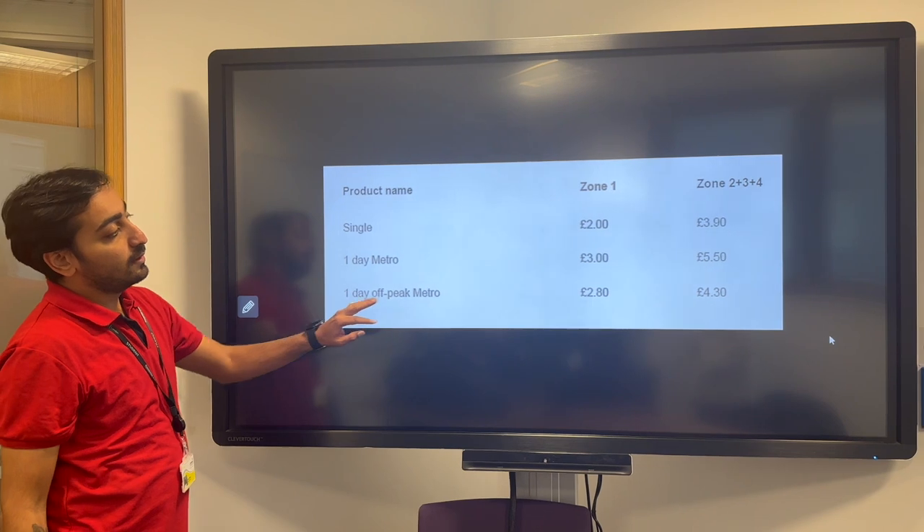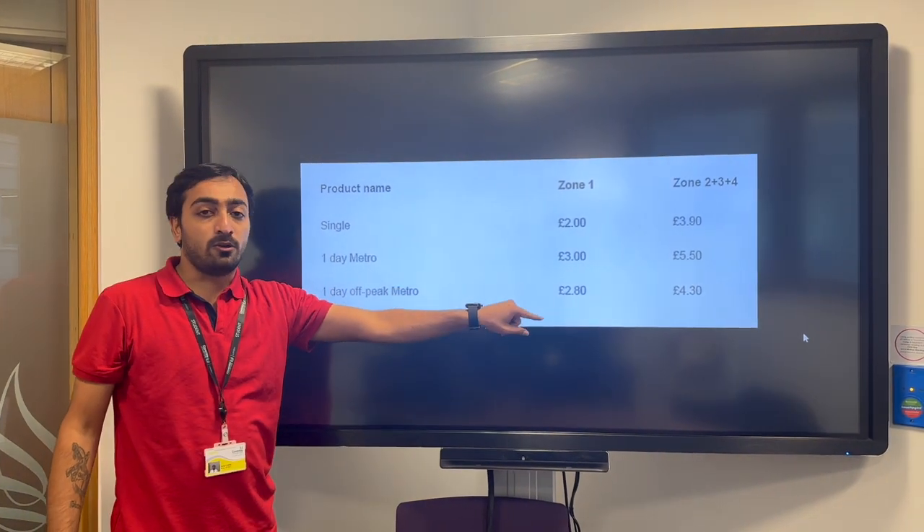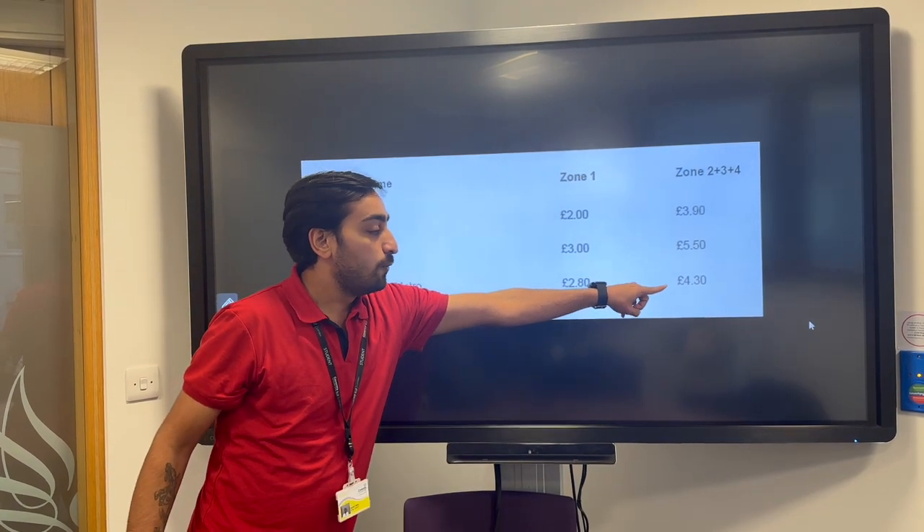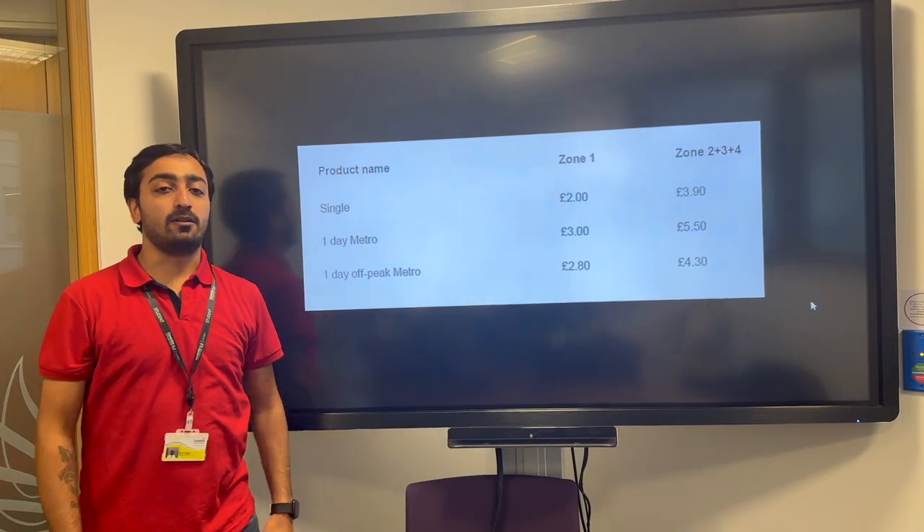During off-peak hours, travelling in Zone 1 only will cost £2.80, and for Zone 2 to 9 it will cost £4.30. That's all. Thank you.